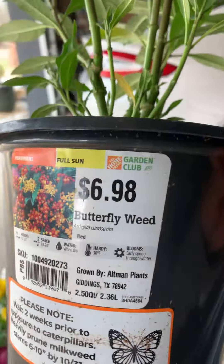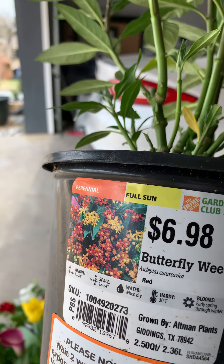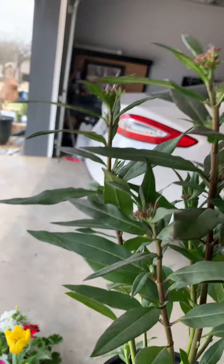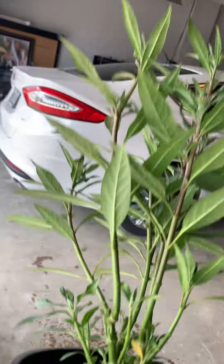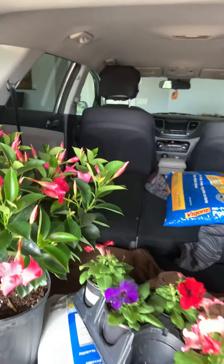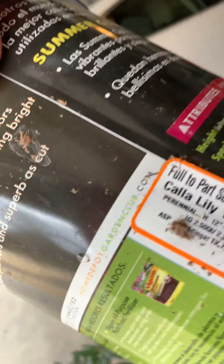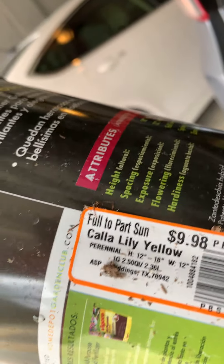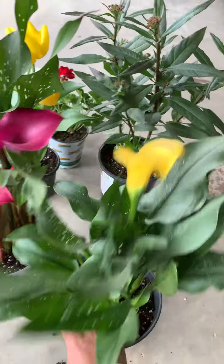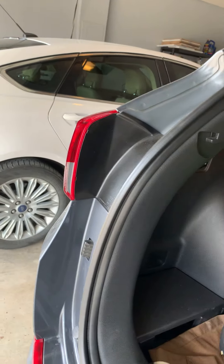This one my husband loves — it's butterfly weed, it doesn't have a bloom yet but the flowers are red, it's coming back. And this one is a yellow Lily, $9.98 — so beautiful.